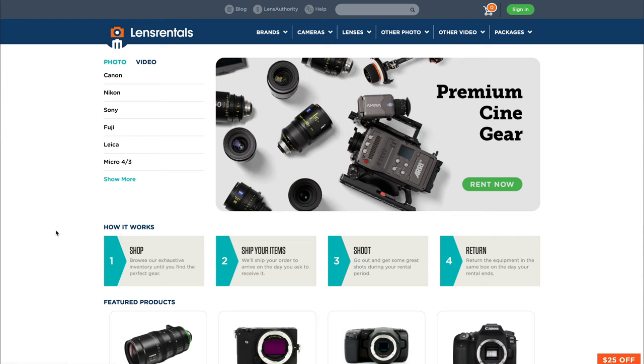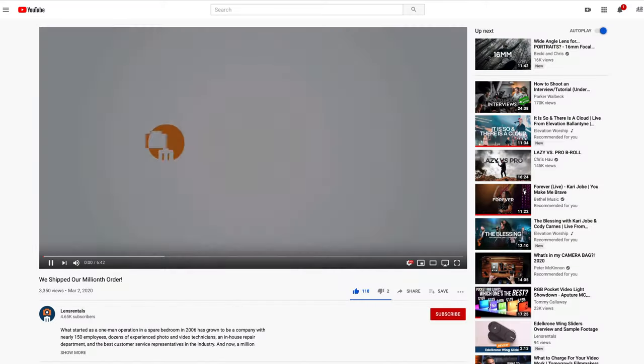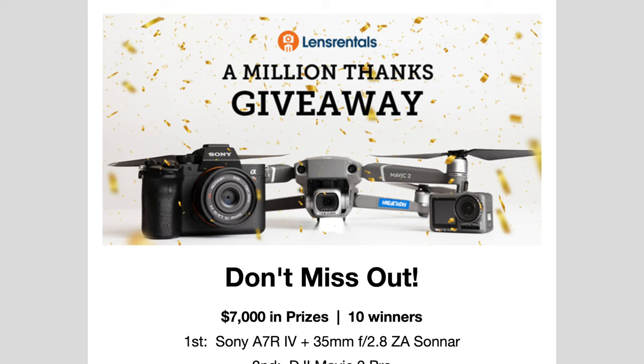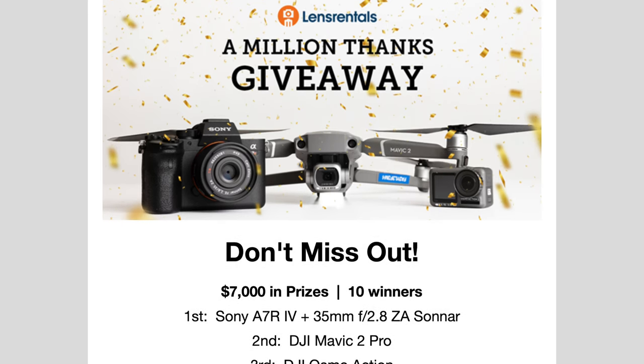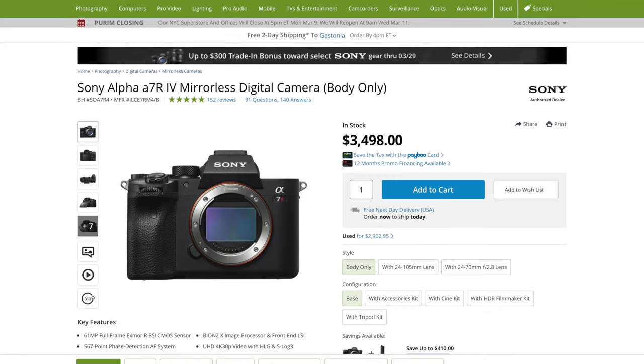Just to be transparent, this video is not being sponsored by Lens Rental. I wish it was, but it's not — they don't even know I'm doing it. A few friends in the videography world asked me where I get gear, so I figured I might as well do a video. Ironically, LensRentals.com just went through their one millionth order fulfillment, so they're celebrating by giving away equipment — including the Sony a7R4 as a top prize, which is almost a four thousand dollar camera. I'll link the contest in the description below.